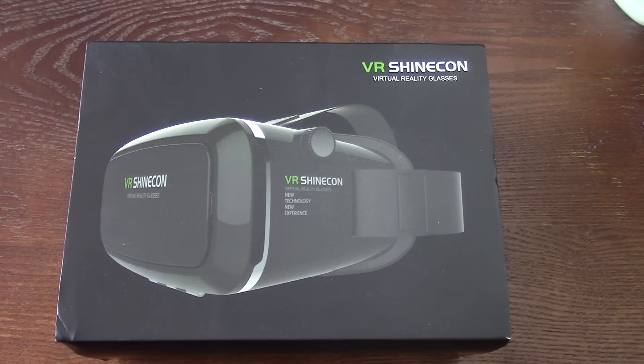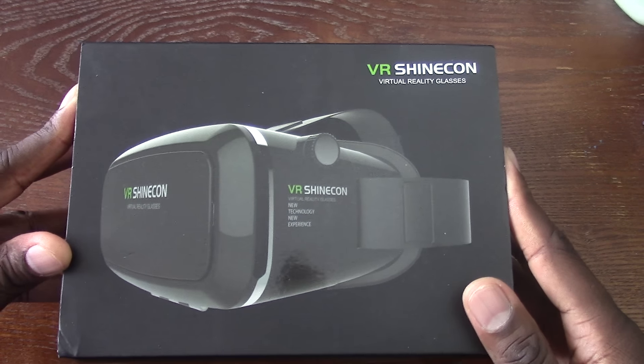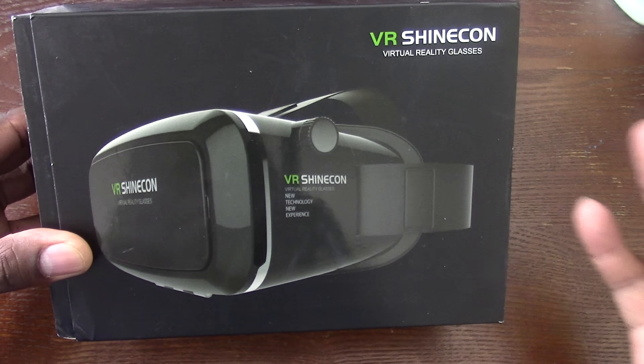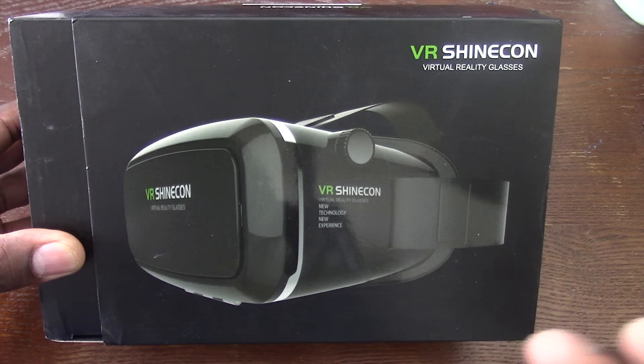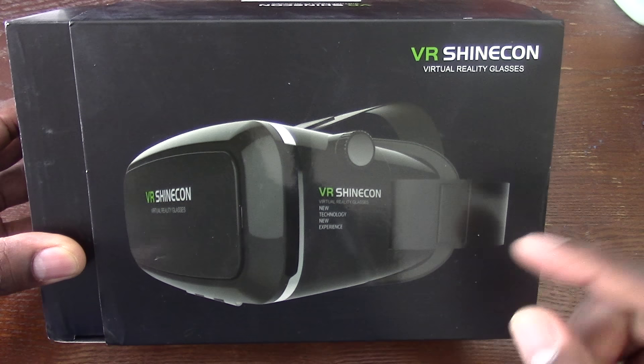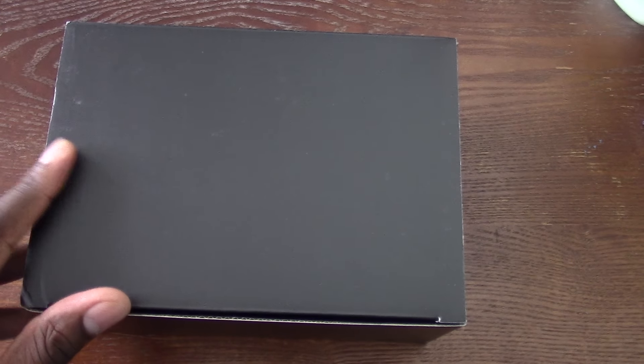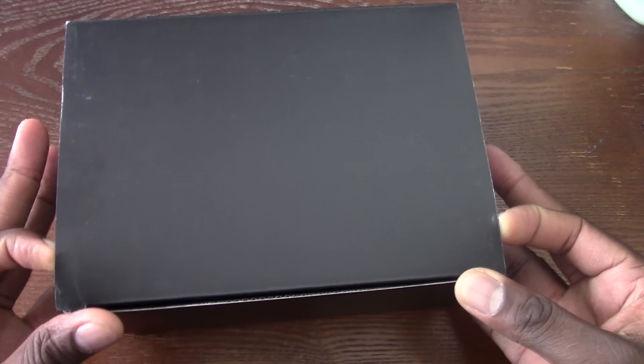Hey guys, some of you still have not had the opportunity to experience VR, I'm sure. Well, this is another good VR set that came from bangos.com. I have several VR sets, and my last one actually looks exactly like this — it's just branded a little different, and I'll show you in just a second.